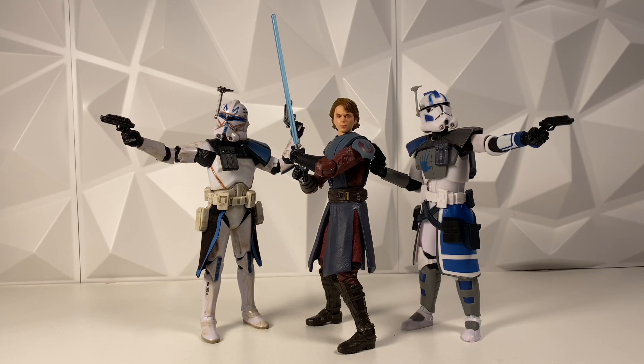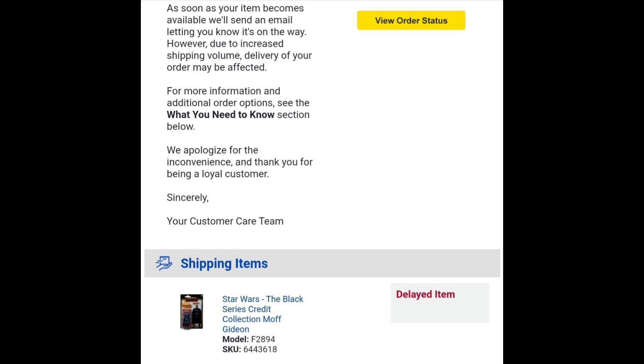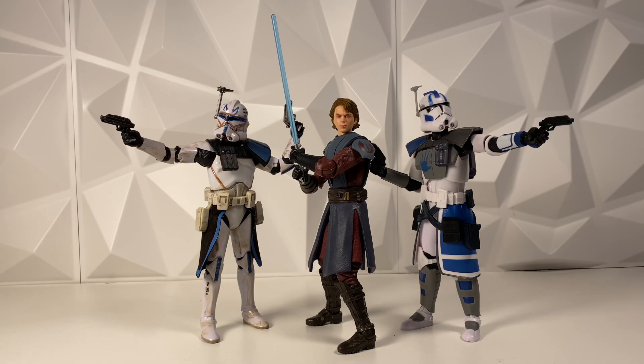The Best Buy exclusive Credit Collection Moff Gideon actually did get delayed — it does not have an estimated date on it anymore, so we don't know when this will finally ship. I'm guessing this has to do with all of the recent shipping delays. I'm hoping as soon as those get fixed up, floods of figures will be hitting the shelves. They have hundreds and hundreds of boxes just waiting in ports with no one to unload them, so once they finally start hitting stores, stores are going to be super stocked — hopefully before Christmas.